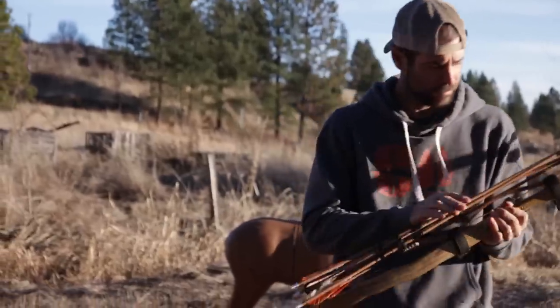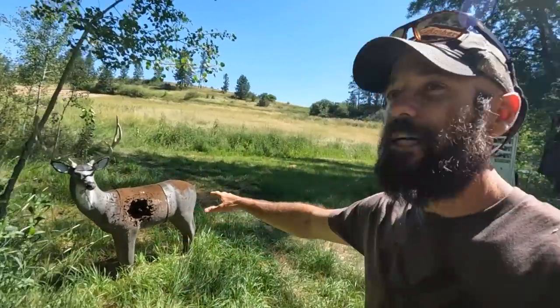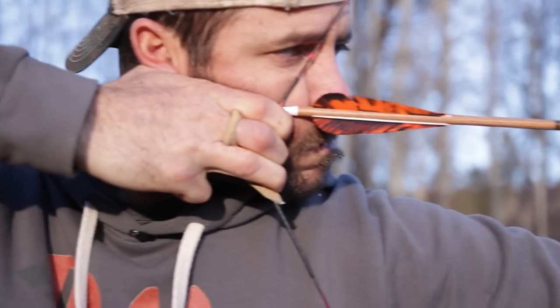We've got a little 3D course set up back here. I've got about a 25-yard shot from my back door right there to this little mule deer target. I shoot this thing almost every day — I've been shooting this same target for about five years, and it's just now getting to the point where my arrow tips will poke out the backside, so I'm going to have to replace it before too long.